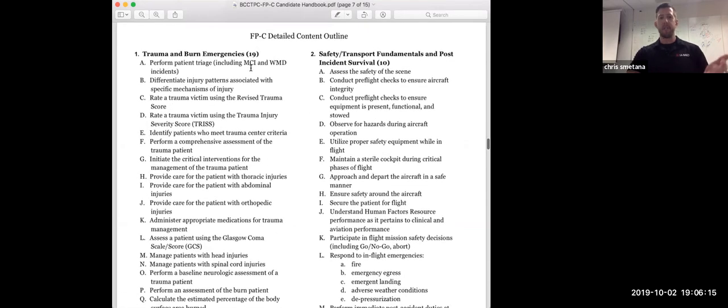You'll notice the blueprint breaks down into a detailed content outline. I highly recommend students go through this pre-course and post-course to identify areas of deficiency or areas where you want to spend more time. This is what I use to set up my study plan and how I'm going to attack the exam. For example, in trauma and burn emergencies, you need to perform patient triage, differentiate injury patterns by mechanism of injury, and understand the Revised Trauma Score. Go through and highlight the subjects that are still unclear.